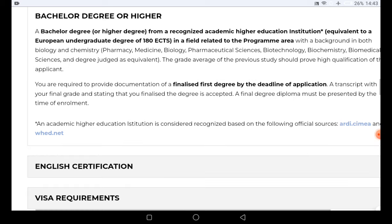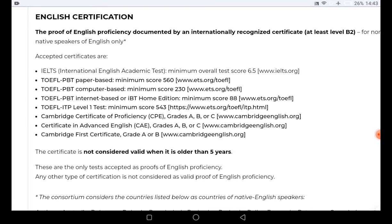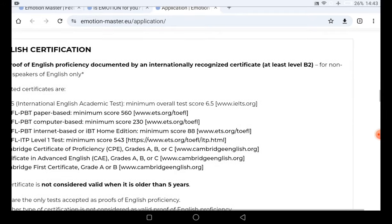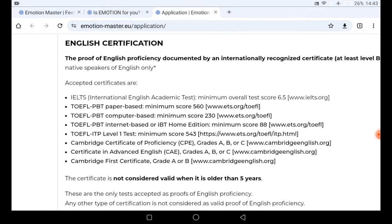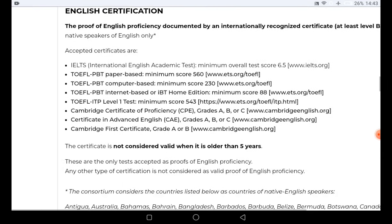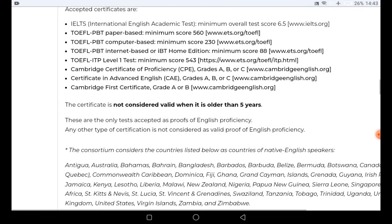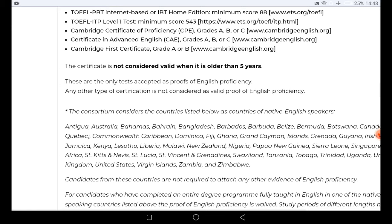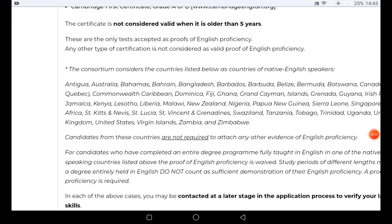You need to provide proof of English proficiency using internationally recognized certification. Any of the accepted options are valid, but the certificate is not considered valid when it is older than five years from the time you took it. Only accepted tests count as valid proof of English proficiency; any other type of certification is not considered valid.